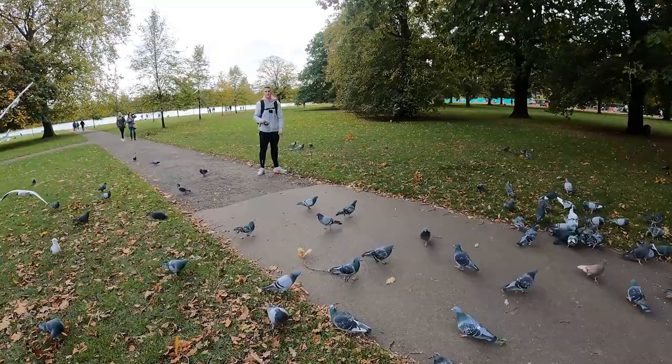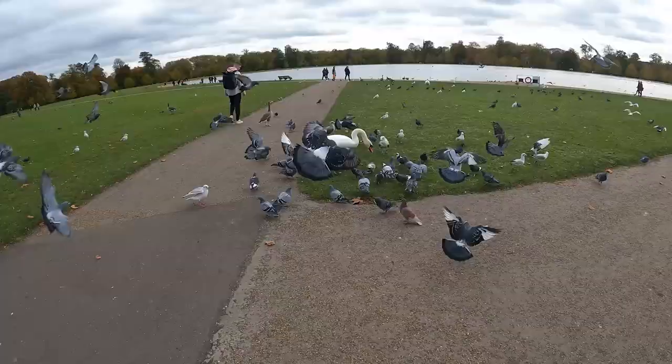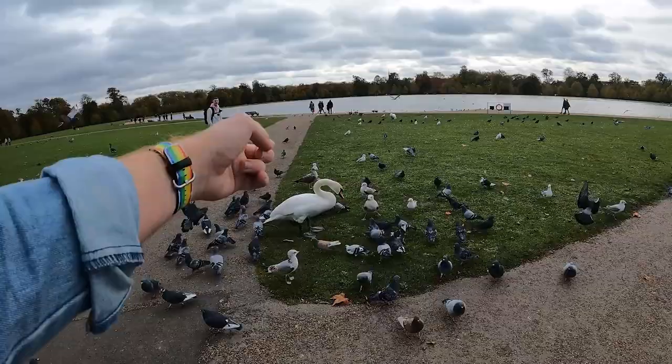Excuse me, excuse me, excuse me. Thank you, excuse me. Thank you, thank you, birds. There have been a lot of pigeons in this park, but by far this one is the biggest.